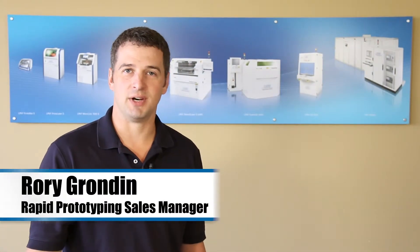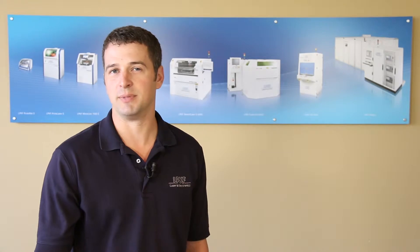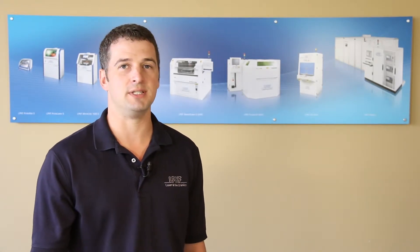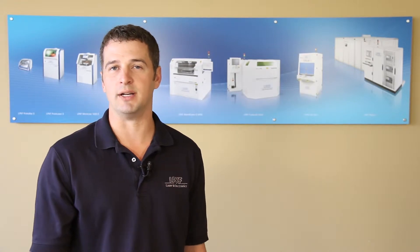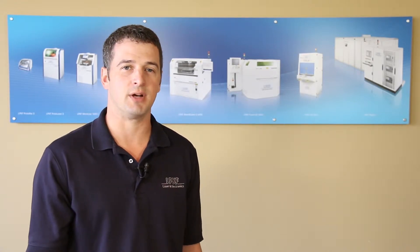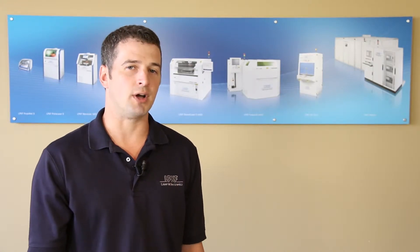Hi, my name is Rory Grandin with LPKF Laser & Electronics and I'm the Rapid Prototyping Sales Manager for LPKF North America on rapid PCB prototyping equipment. With thousands of customers worldwide, LPKF Laser & Electronics is proud to be the global leader in in-house PCB prototyping equipment, products, and solutions.